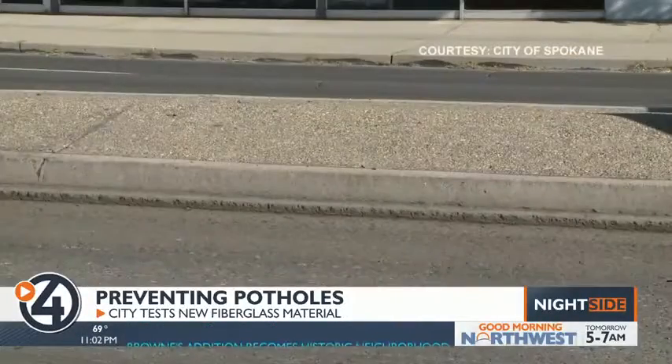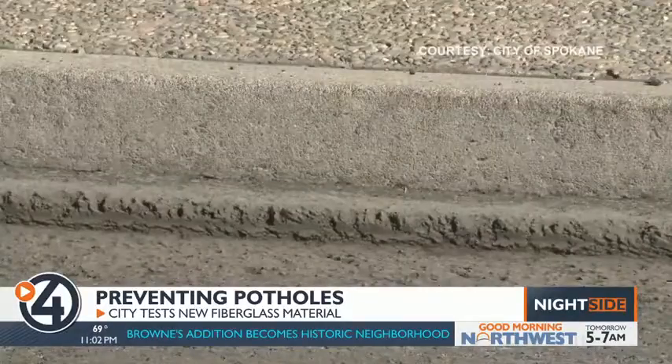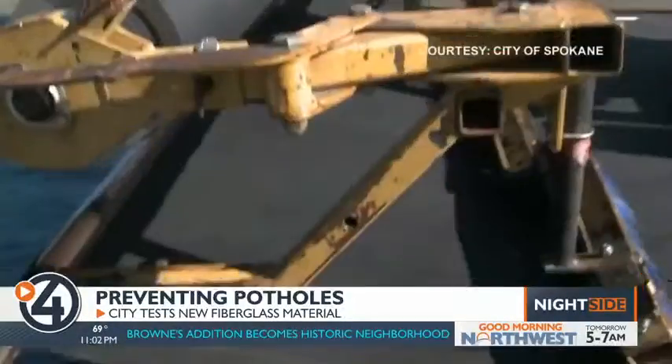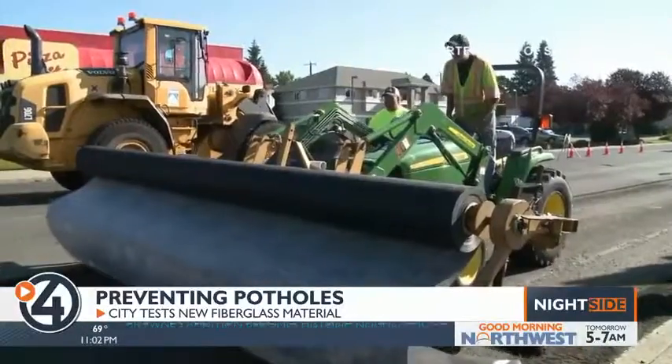Here's how Glass Pave works. Street crews grind out two inches of damaged asphalt and add a layer of liquid asphalt, then roll on the fiberglass fabric before pouring new asphalt.